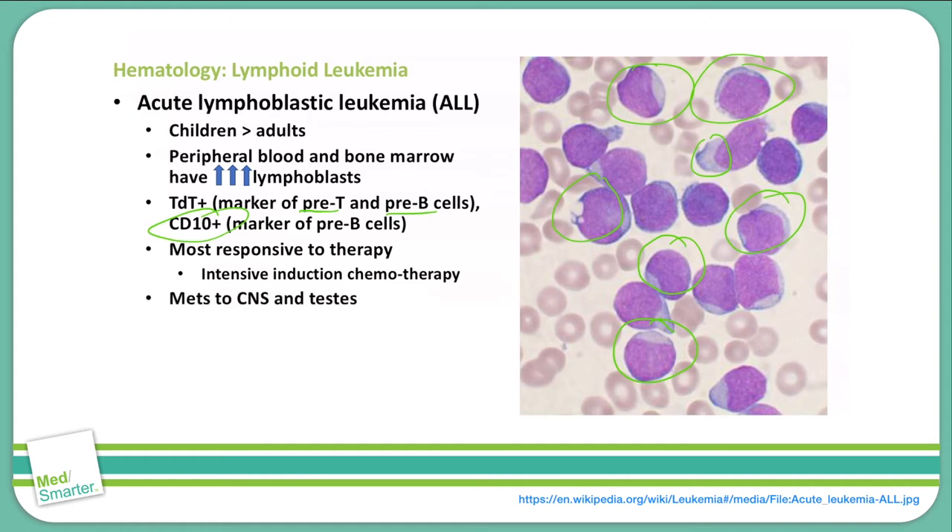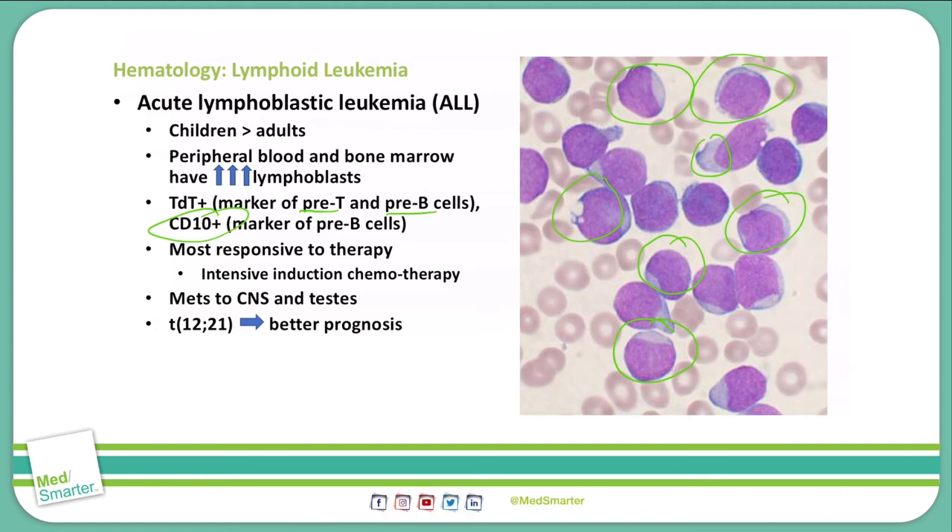ALL is often seen with metastasis to the CNS as well as to the testes. It does have a translocation 12-21, and this translocation actually indicates a better prognosis. One further thing to note is that ALL is associated with Down syndrome, also known as trisomy 21.